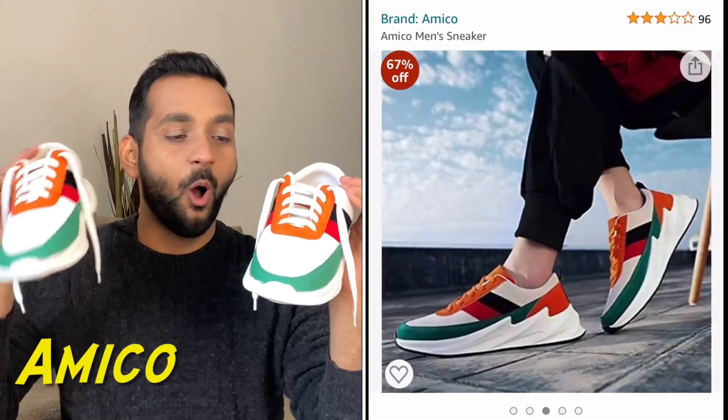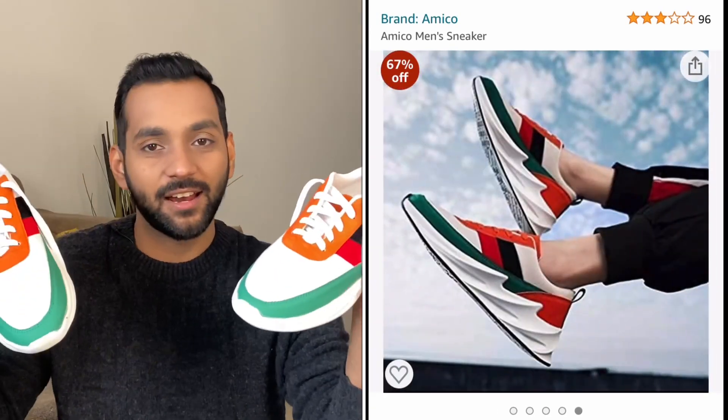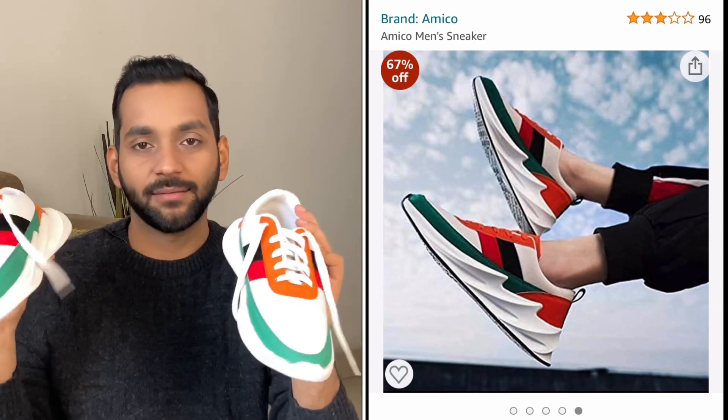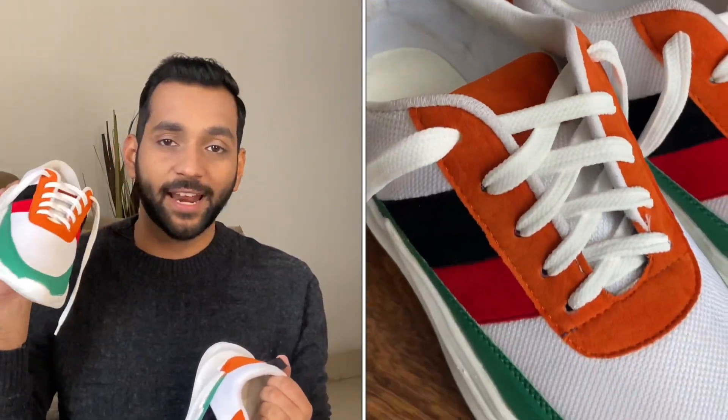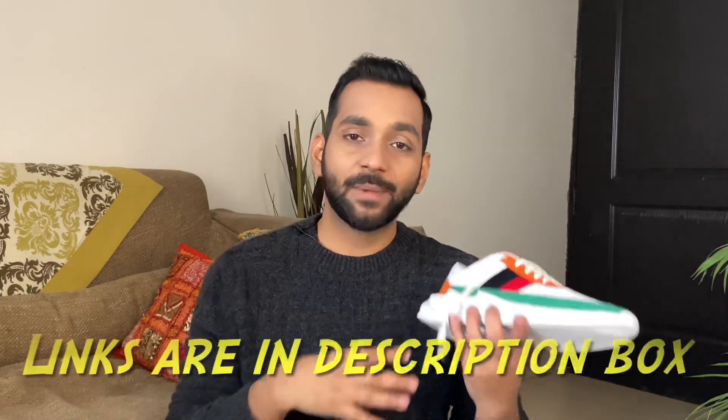The next ones are my favorites — these colorful sneakers. They're white with orange, red, black, and green accents. These are the ones I wear mostly on the go. I recently bought them in November and have worn them 4-5 times — they are very comfortable. The price is only 499 rupees. I actually saw a similar style at Zara for around 6000 rupees, checked Amazon, and it was only 500 rupees. Quality-wise, everything is great and definitely worth the money.